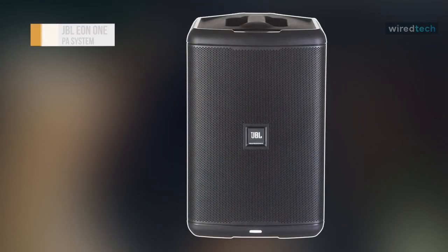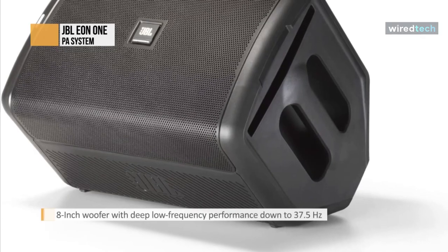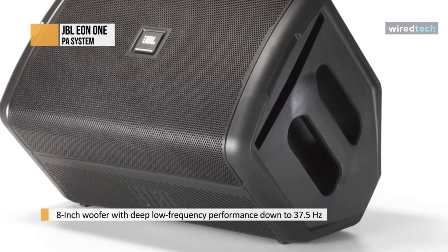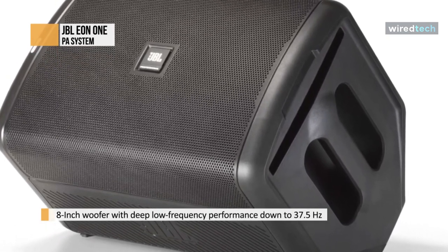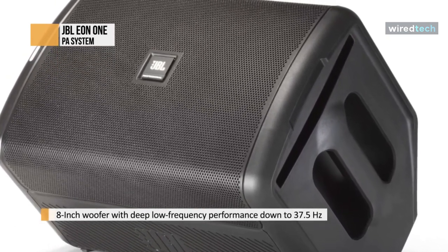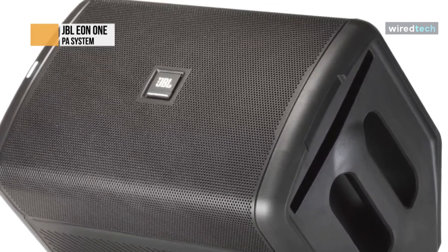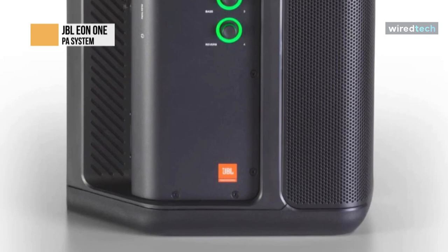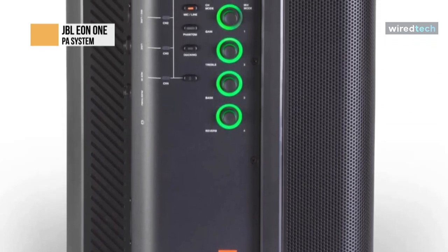The JBL EON 1 is a small but mighty PA system that delivers 112 decibels of clear sound that fills the room. It comes with many easy-to-use features that make it a great portable speaker. With 120 watts of power and a 12-hour battery life, you can keep the music going for hours. This excellent PA comes with an integrated four-channel digital mixer. The mixer has two XLR quarter-inch combo inputs, and both of them have phantom power, so you can use them to connect condenser mics or active DI boxes.